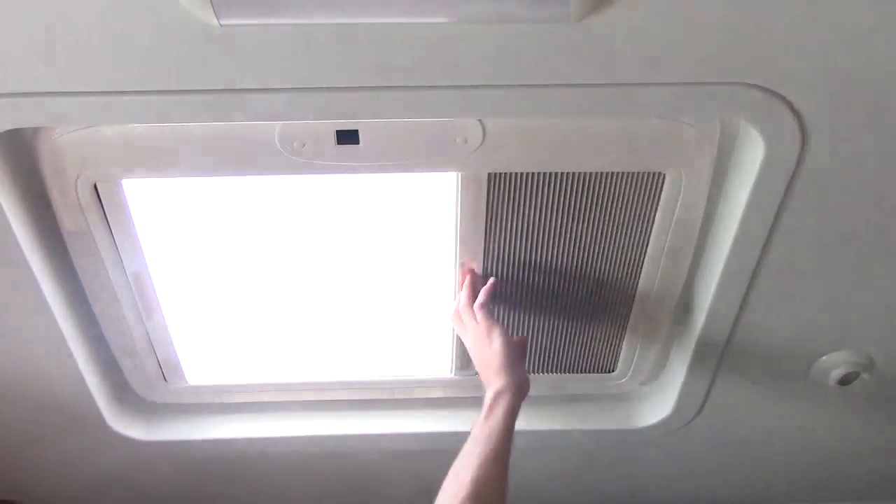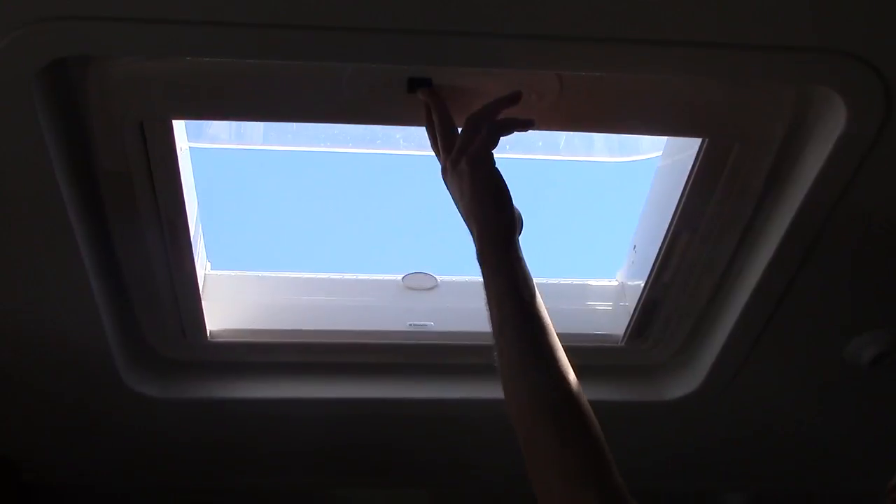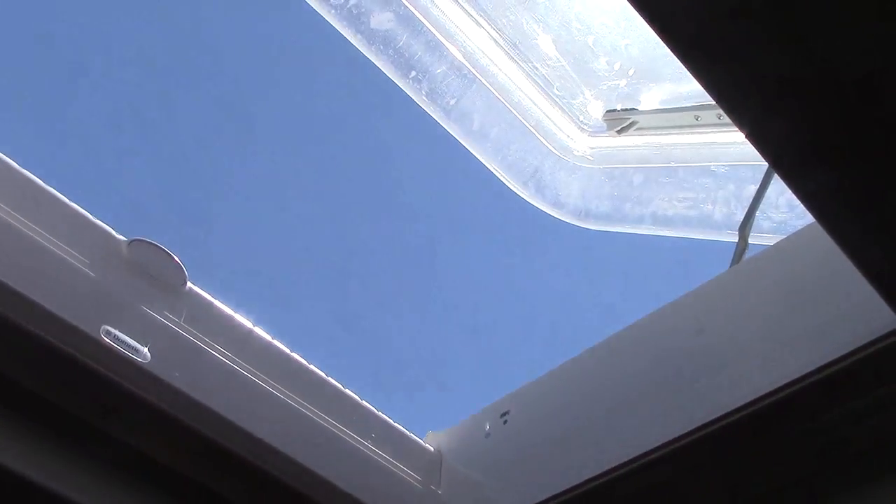The skylight is something I definitely want to talk about. You have your screen or your blackout shade for the skylight, but even better than that — electric lift. Push of a button and you get that breeze, starry nights, those kinds of things.